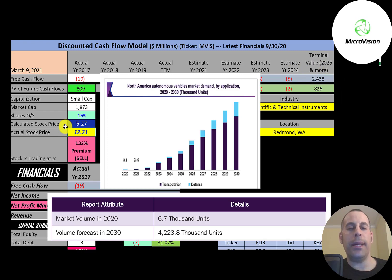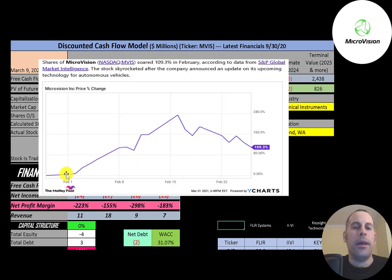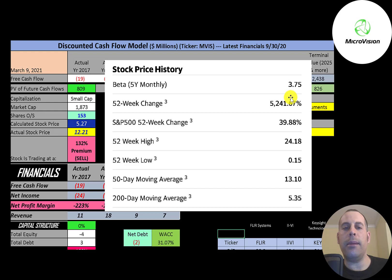The stock price is not usually based off of how much a company's worth — it's how much people think a company will be worth in the future. Looking at the stock price over the last five years, it was pretty flat for a long time, then it got a big boost recently due to its link to autonomous cars. In February it reached over 200% increase at one point, ending the month at 109% increase. The stock has a high beta of 3.75, moving about four times the market, and has gone up 5,200% in the past 52 weeks compared to the S&P 500's 40%. The 52-week low was $0.15 and the high was $24.